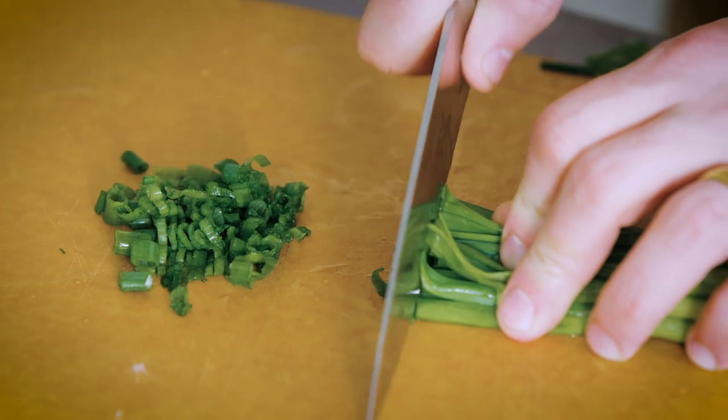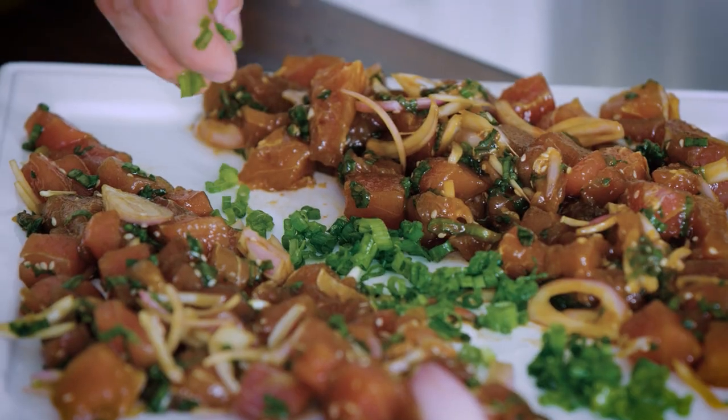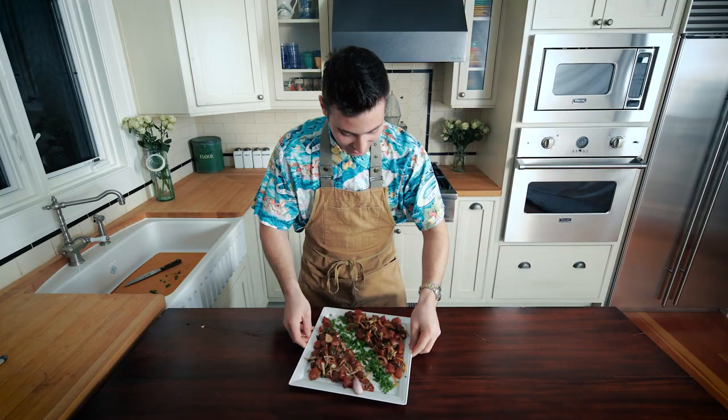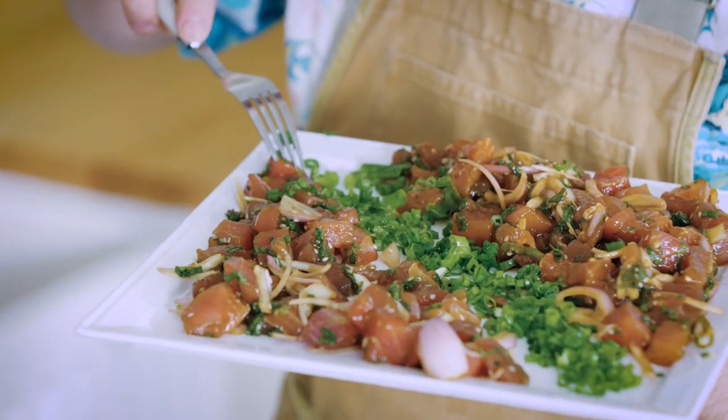Now just to make our plate look beautiful, I'm going to take some more green onions and put them down the middle here just to make it look so pretty. This looks incredible. So we have our spicy poke with the sriracha sauce and our soy sauce poke, our normale.